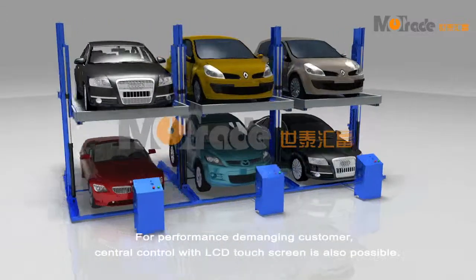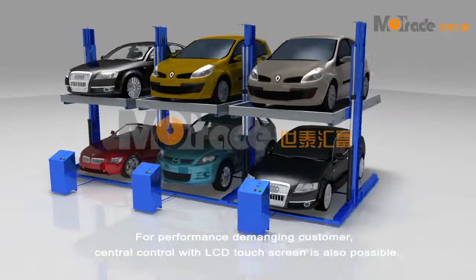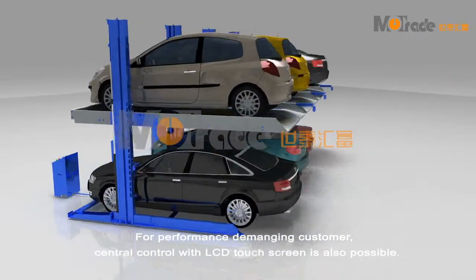For performance-demanding customers, a central control with LCD touch screen is also available.